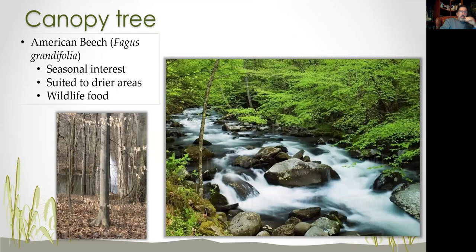American beech, Fagus grandifolia, is more of an upland species — it likes to be a little higher and won't be too happy with its feet too wet, though it'll tolerate some degree of seasonal interest. That smooth bark is seen a lot in Prince William County. It's a great source for wildlife food, and the nuts are really popular with a lot of birds and support many caterpillar species.